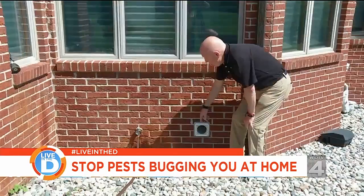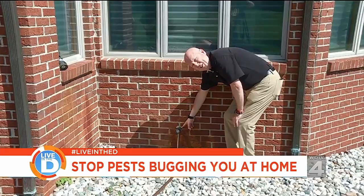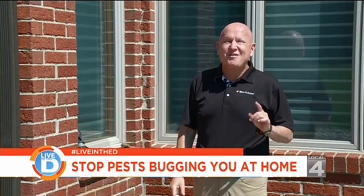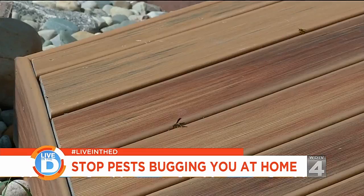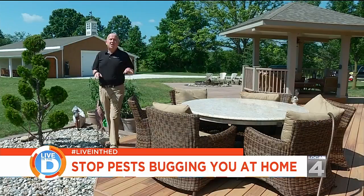Another thing you want to do is look for evidence of activity. We found this wasp nest above one of the windows. Although this is old, that means this is a prime location for more insects. The last place you need to check is below your deck — usually a shaded area where the rodents, spiders, wasps, skunks, and groundhogs all hide underneath.